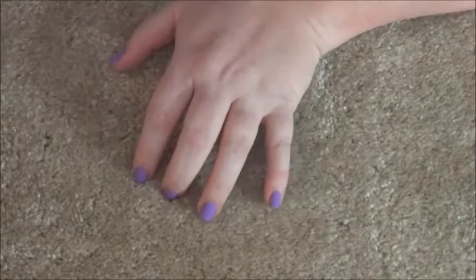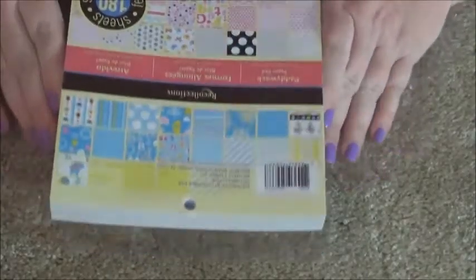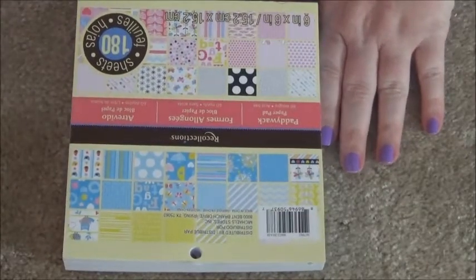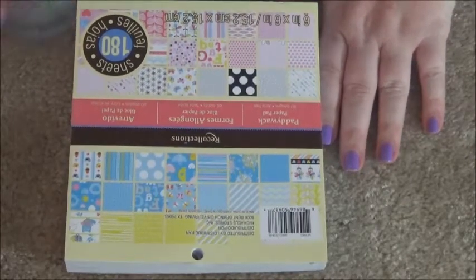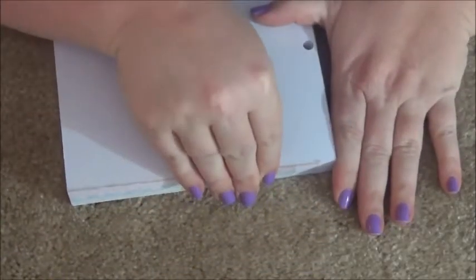That just means I have to go back to Michael's! Here's another one — this one is taped, so I'm going to have to untape it so we can have a flipsy through it.